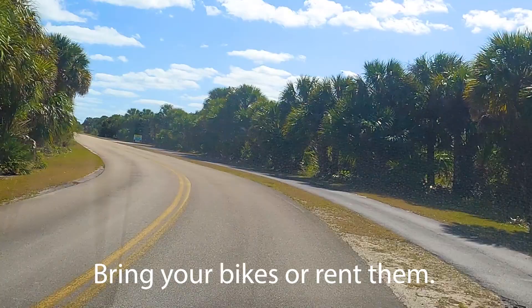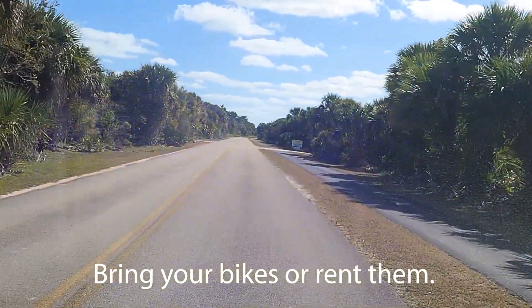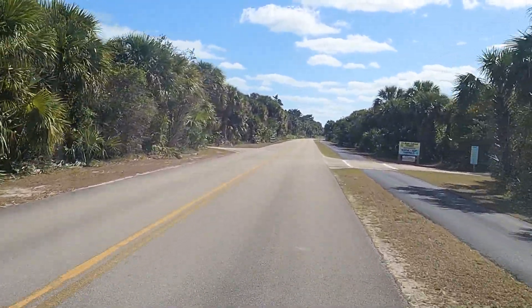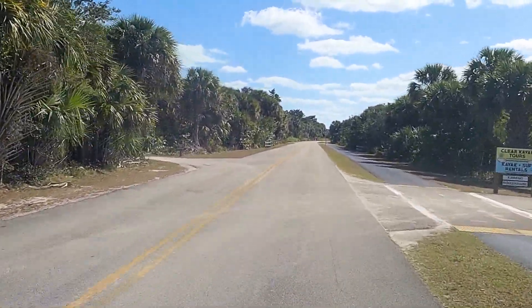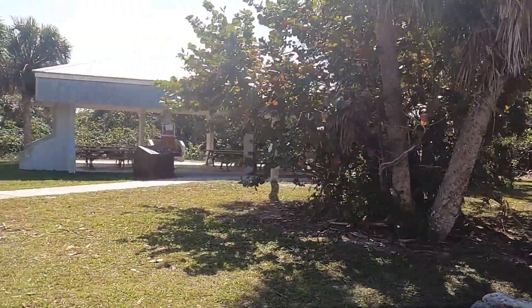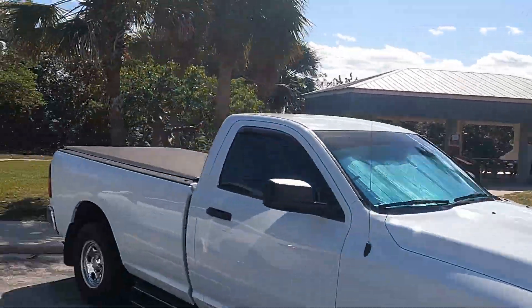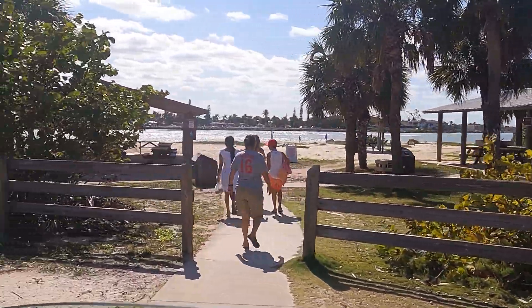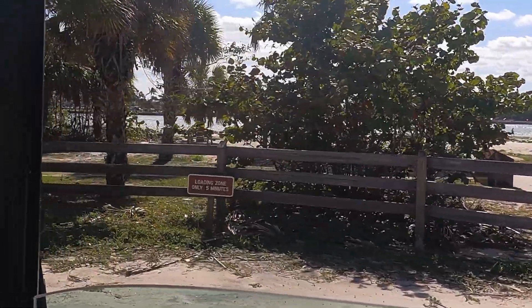Good bike paths through here. And it looks like they have kayaking rentals and paddle boarding. There are some nice covered picnic areas here. It's nice to get out of the sun.